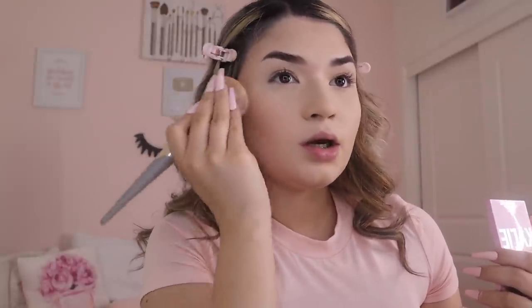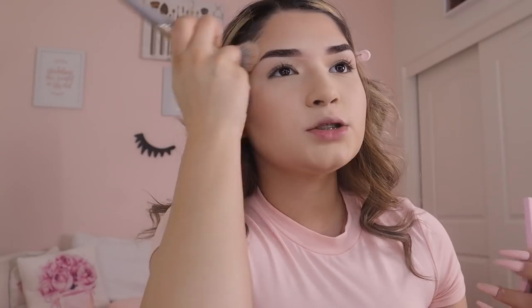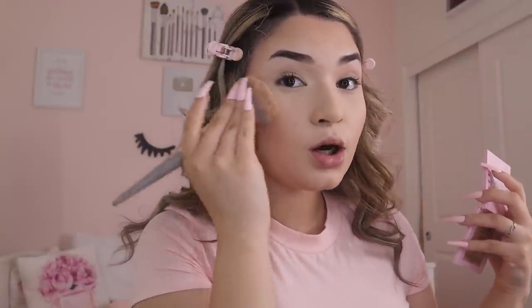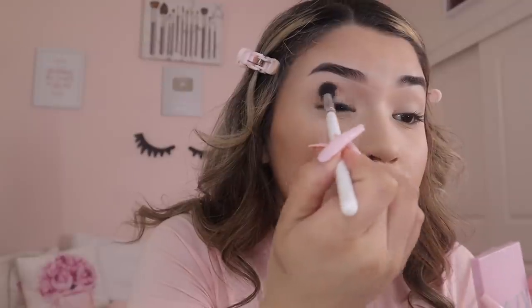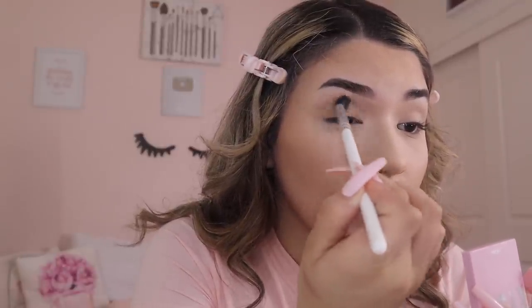Good drugstore bronzers include Physician's Formula and Wet n Wild — definitely check out the Wet n Wild one, it's super affordable. My favorite bronzers are the Kylie bronzer in Khaki and the Fenty Beauty bronzer; I love them both the same. I'm using the Kylie one today. I use a Complex Culture bronzing and sculpting brush — I like to press it into my skin. I like a lot of bronzer.